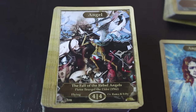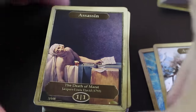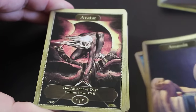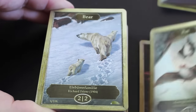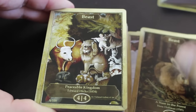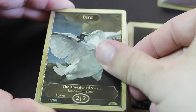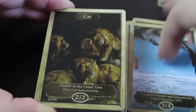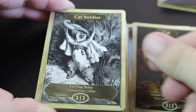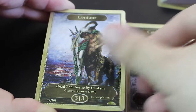Angel, 3/3, 4/4. Assassin, avatar, bat, bear, 2/2. Beast — another beast token, very nice — 4/4 beast. 1/1 bird, 1/1 bird, 2/2 bird, 3/4 bird. Cat — White Sun's Zenith comes to mind right here. Cat Soldier — perfect one there. Centaur.